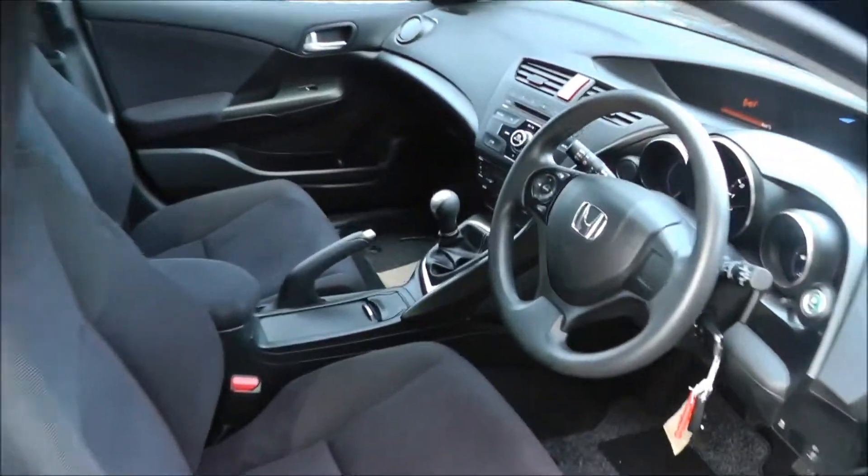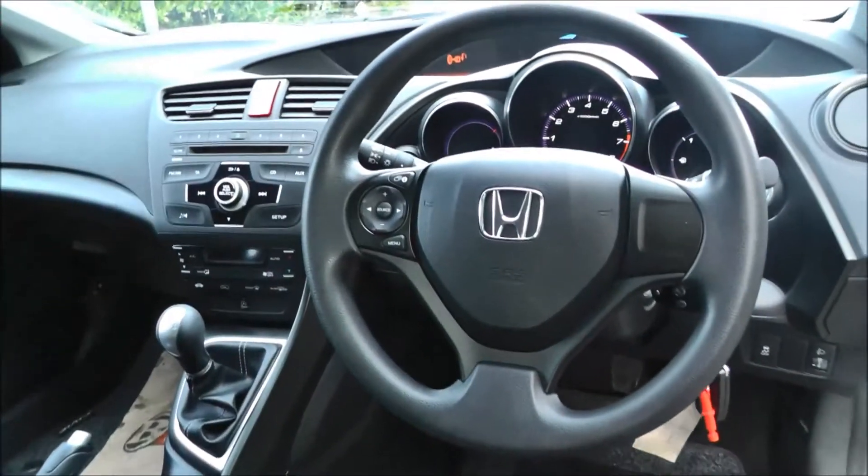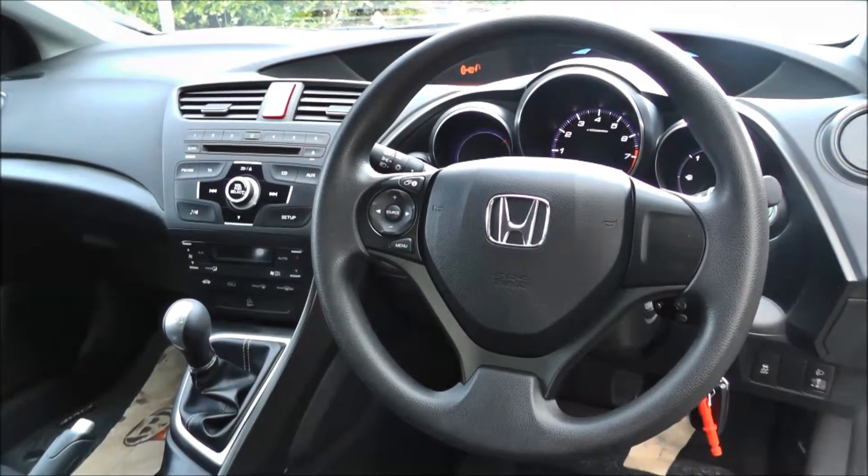This vehicle is fitted with air conditioning, climate control, a CD player with radio, trip computer, and fog lights.